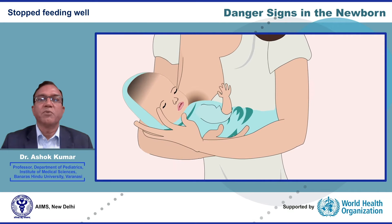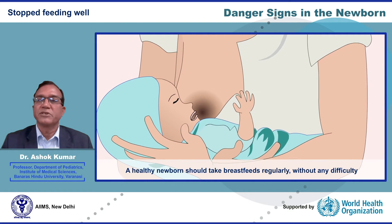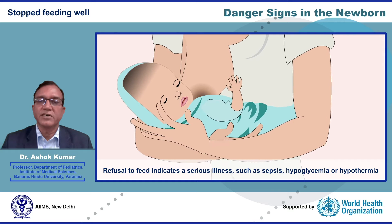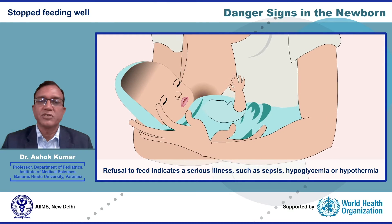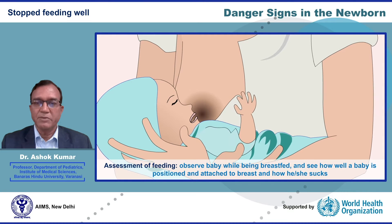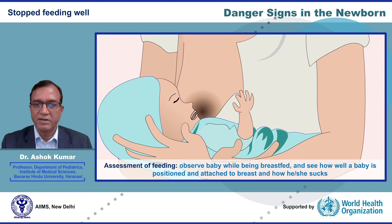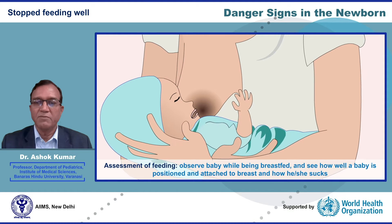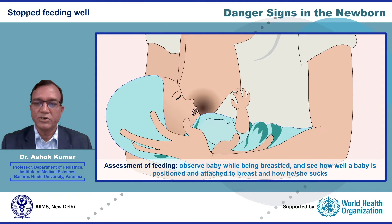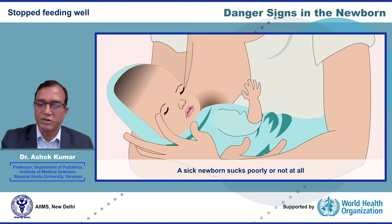Stopped feeding well is an important danger sign in a newborn. A healthy newborn should take breastfeeds regularly without any difficulty. Refusal to feed indicates a serious illness such as sepsis, hypoglycemia, or hypothermia. The feeding status of the baby can be assessed by observing the baby while being breastfed and seeing how well the baby is positioned and attached to the breast and how he or she sucks. A sick newborn sucks poorly or not at all.